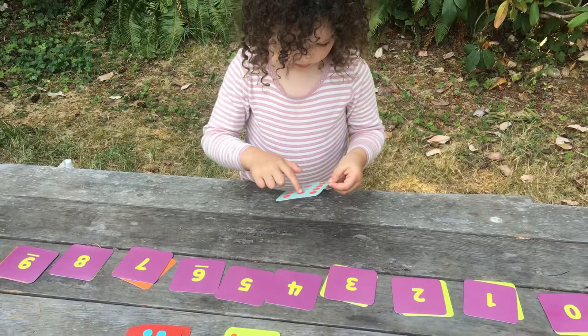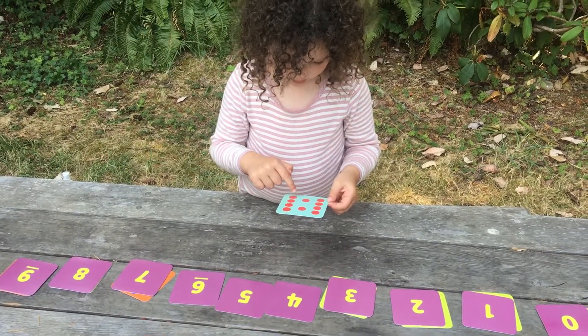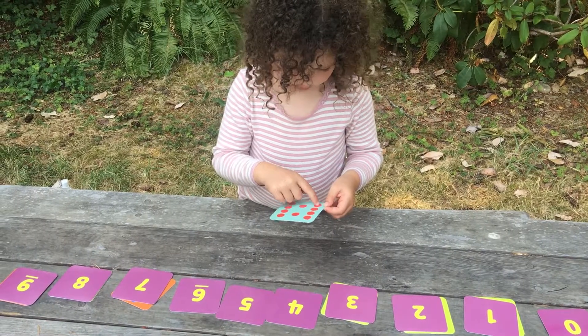You can tell she just saw that the full tens frame is ten — she didn't have to count that one. One, two, three, four, five, six, seven, eight, nine, ten.